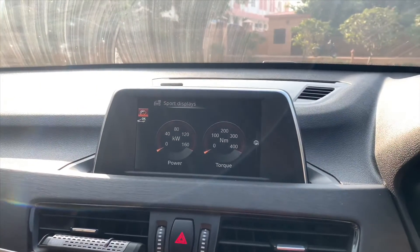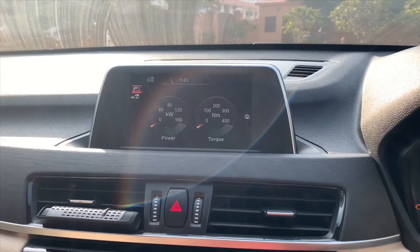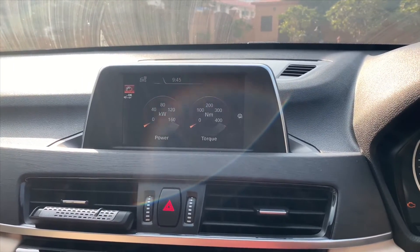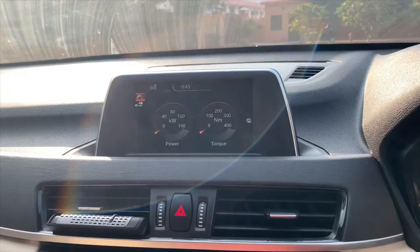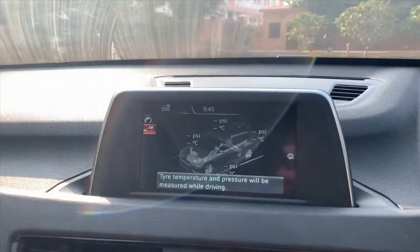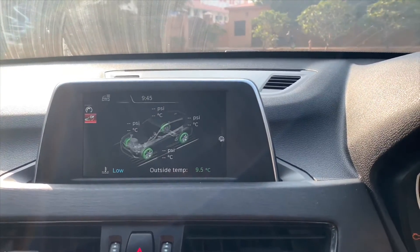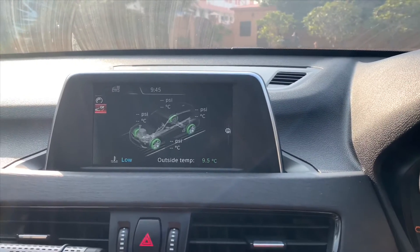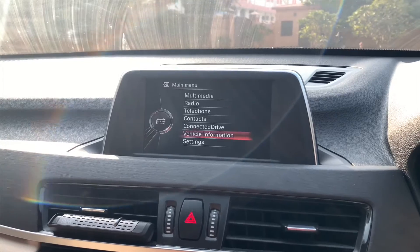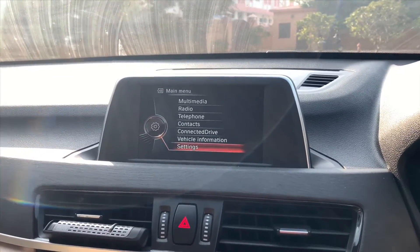This X1 has a new feature called sport displays. Here you can see the 400 Nm of torque and what power you are using at maximum. It also gives you power and torque figures. If you refresh, you can see the tyre pressure for all four tyres. It's very helpful on long drives and tells you what tyre pressure to maintain in both winter and summer.